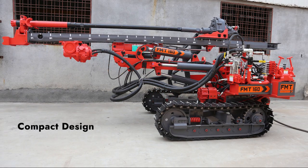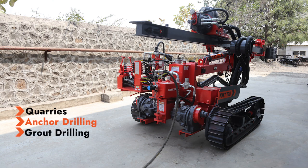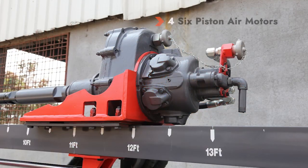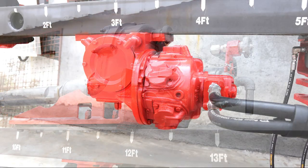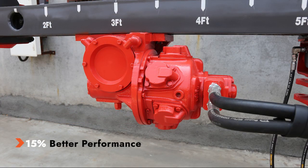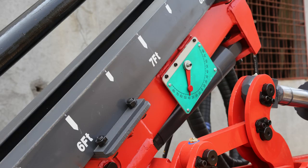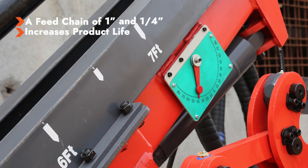Owing to its compact design, the pneumatic crawler drill FMT 160 is a popular choice in quarries, anchor drilling, and grout drilling. Introducing the advanced FMT 160 with four six-piston air motors of 7.25 horsepower each, giving you 15 percent better performance with lower fuel consumption. A feed chain of one and one-fourth inch helps increase the life of